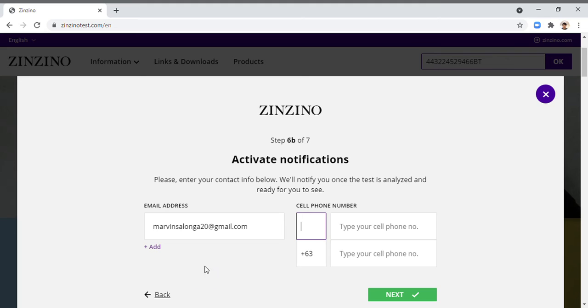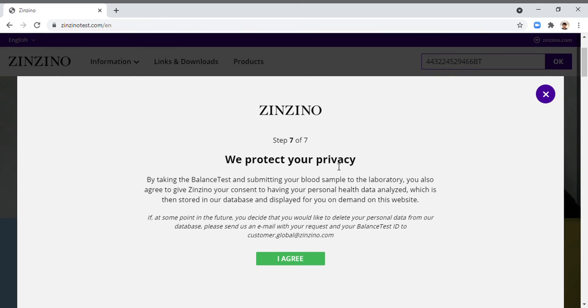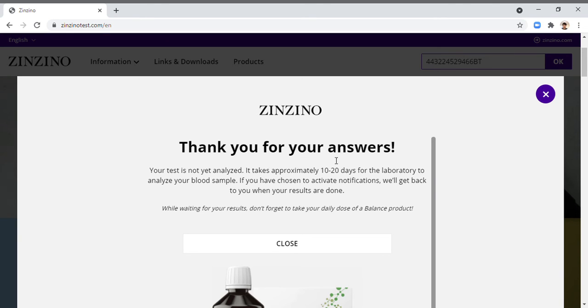Since I registered Philippines, by default it's automatically entering the country code for Philippines which is 63, but I am in Malaysia right now so I changed it to 60. Then enter your phone number and click next. Agree to the privacy policy and that's it.